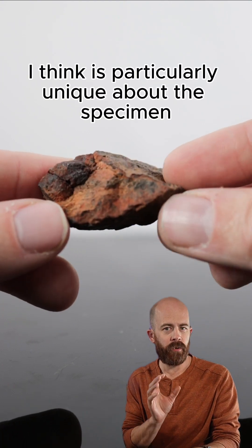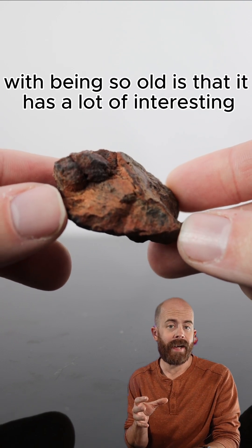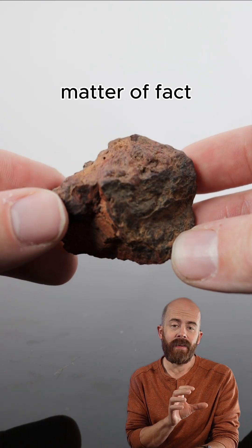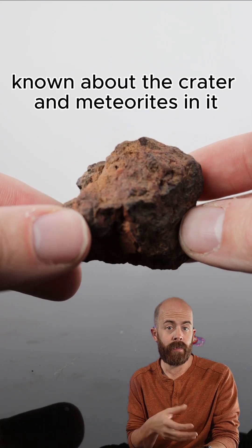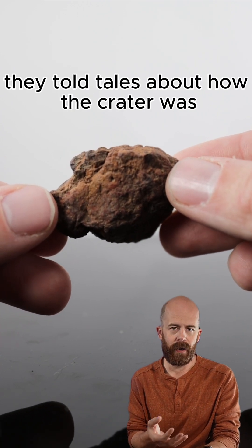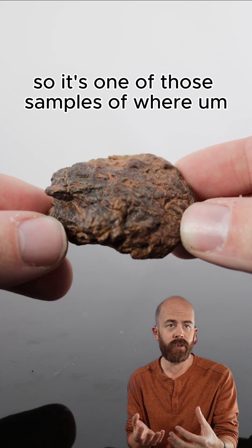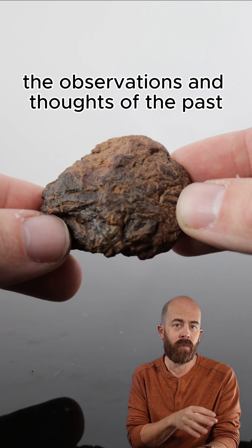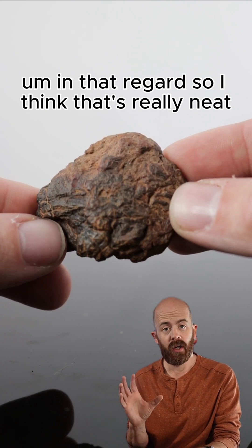I think it makes it look cool and gives it a little character, so I left the rust on this one. One of the things that's particularly unique about this specimen is that it has a lot of interesting cultural significance in Australia. The aboriginal groups from around the Wolf Creek area have known about the crater and the meteorites in it for quite a long time. Even before modern science, they told tales about how the crater was the result of some type of cosmic event — so it's one of those cases where the observations of the past were maybe even a little bit ahead of science in that regard.